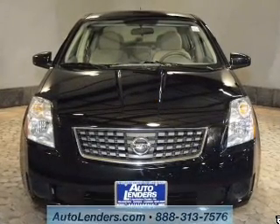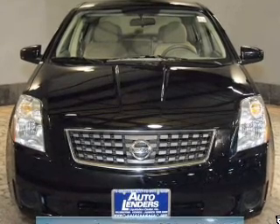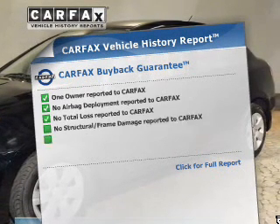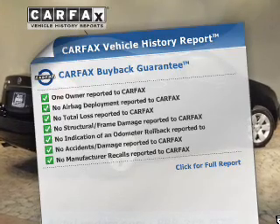The powertrain includes front wheel drive with an efficient four-cylinder engine driven by an automatic transmission. Premium wheels lend a distinctive appearance. Rest easy knowing this vehicle comes with a Carfax Vehicle History Report from Carfax, the most trusted provider of vehicle information.